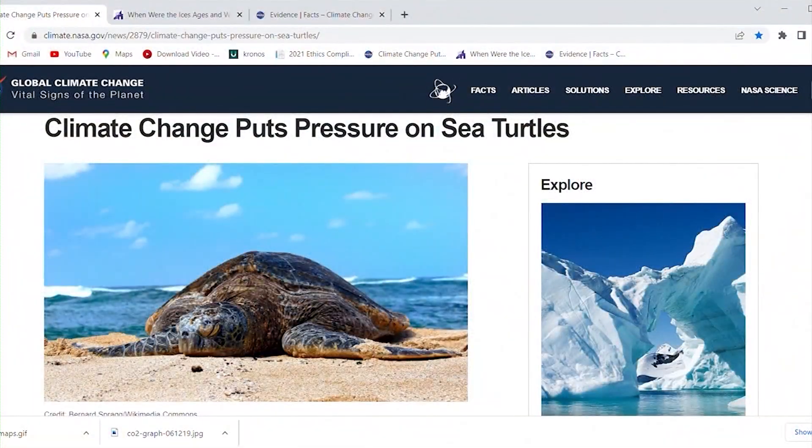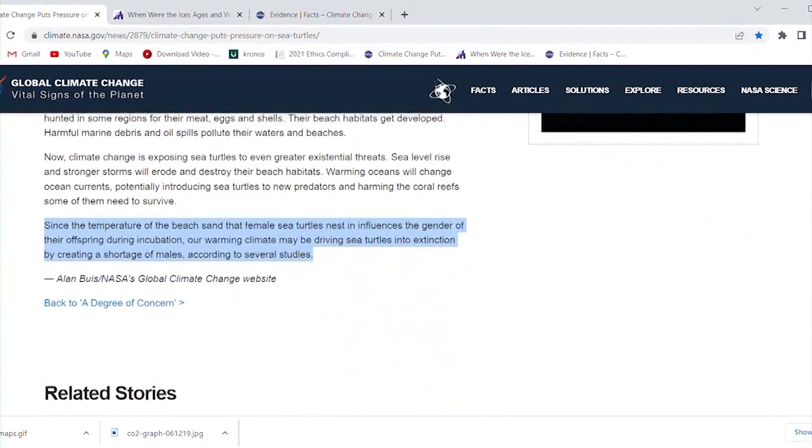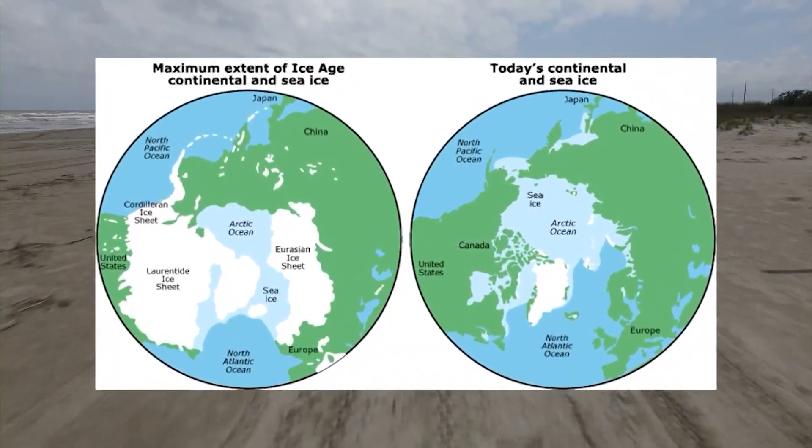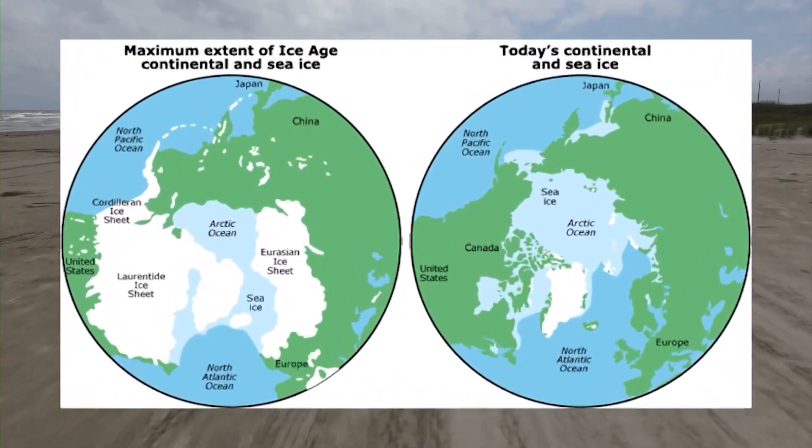NASA says our warming climate could be what's driving sea turtles into extinction, but sea turtles have been around for more than 100 million years. So why is it that this specific time period and this specific change is causing concern, when they have been around for millions and millions of years and found a way to adapt? It depends on the duration and how long they have to actually adapt — we're experiencing these changes on a very short timescale.